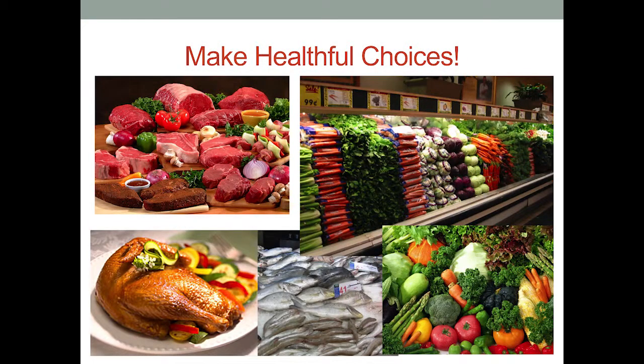Better protein choices include fish and vegetables, though I understand it can be hard to eat well sometimes.